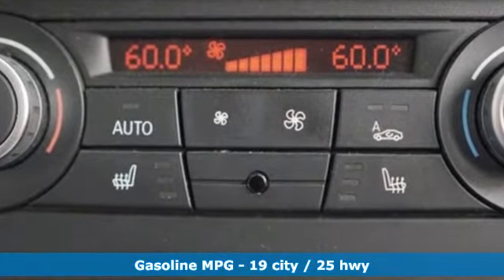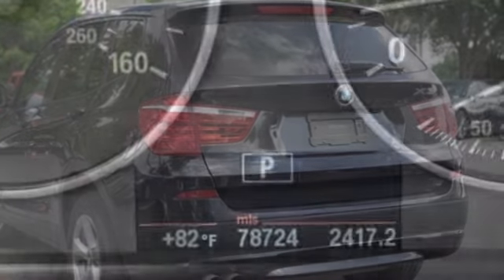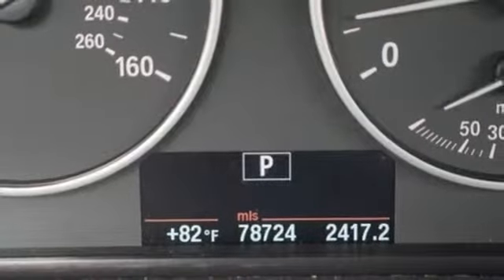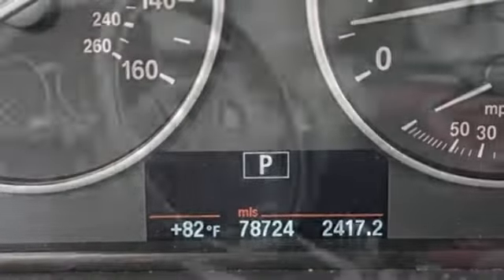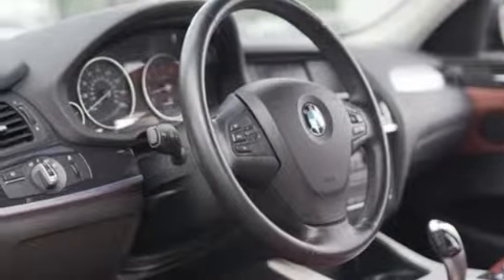External memory control, wireless phone connectivity, dual zone climate control, power windows, driver memory seats, automatic transmission, aluminum wheels, gas pressurized shocks, and i6 engine.